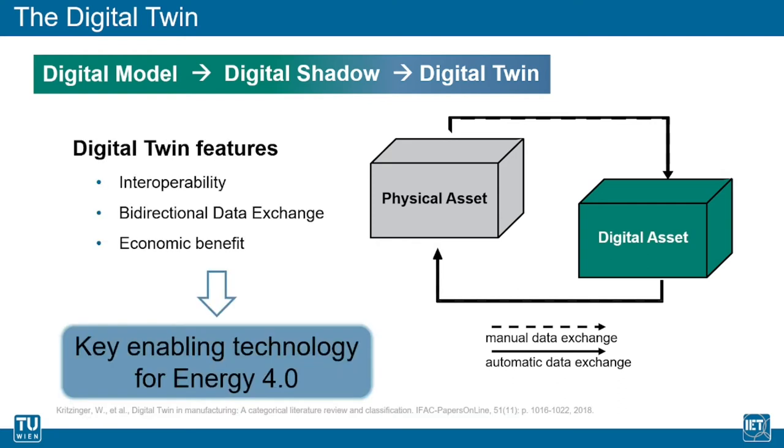This enables interoperability between the physical component and its virtual representative, which leads to increasing flexibility and transparency. Economic benefit is promised through the numerous opportunities a digital twin entails, such as predictive maintenance, fault detection and prevention, or increased energy efficiency through process monitoring and analysis.